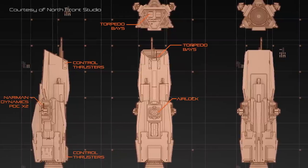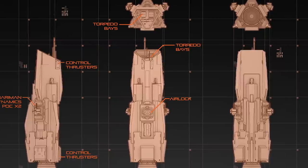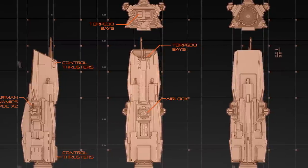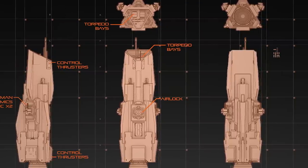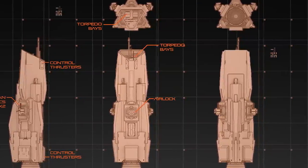The Morrigan Class does not possess any ventral point defence weapons, creating a blind spot in the ship's defence grid that can only be covered by nearby friendly craft. This problem is mitigated by the destroyer's impressive manoeuvring speed, but remains an exploitable weakness that can prove fatal.